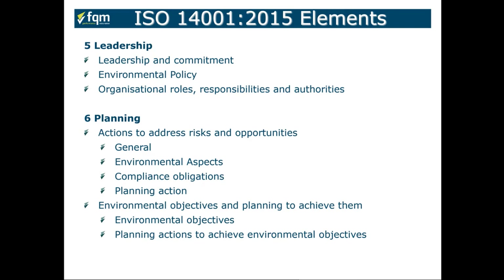This doesn't necessarily mean hiring an environmental advisor — it could be giving these roles and responsibilities to others in the organization who want to commit and work with the business to achieve environmental improvement.